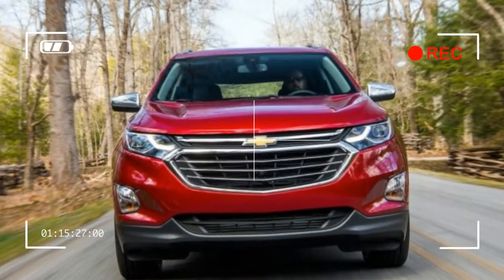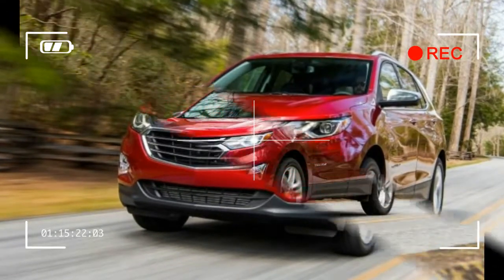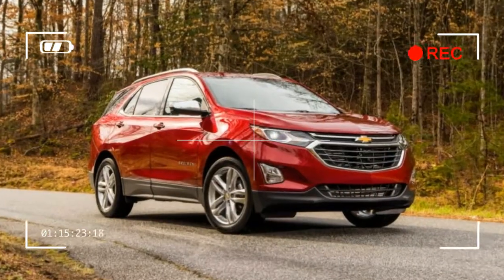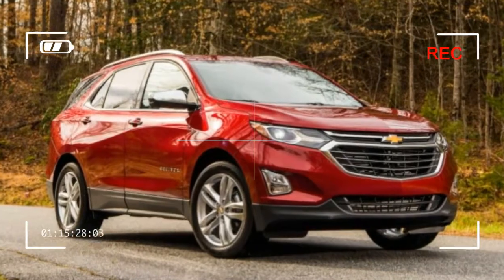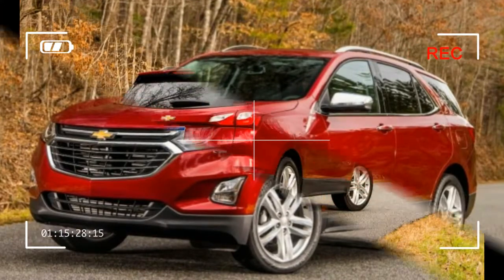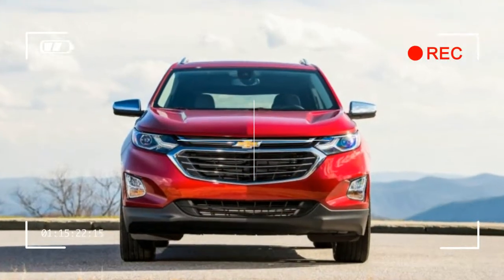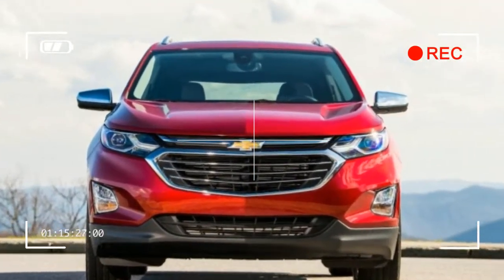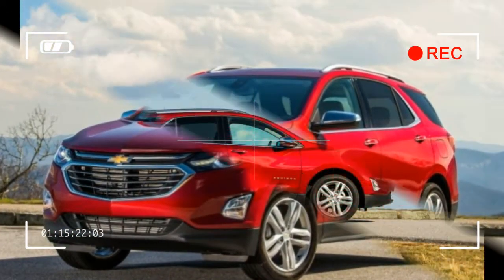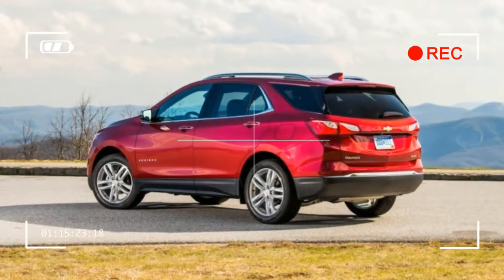The Equinox hits a snag when you examine its pricing. Chevrolet offers a bargain-basement front-drive-only L trim for just under $25,000, which lines up with the base prices of key competitors. But to get any active safety systems, or even relatively common must-have features such as automatic climate control and heated seats, you have to shell out for the LT model and add a pricey option package, pushing the cost toward $30,000 and beyond if you opt for the $1,750 all-wheel drive option. Some of the Premier models we drove exceeded $35,000, and the diesel and 2.0T versions will be more expensive still.